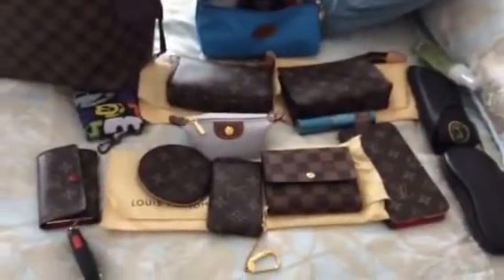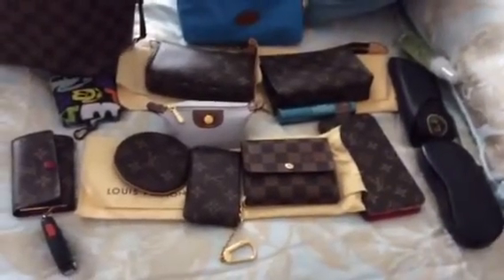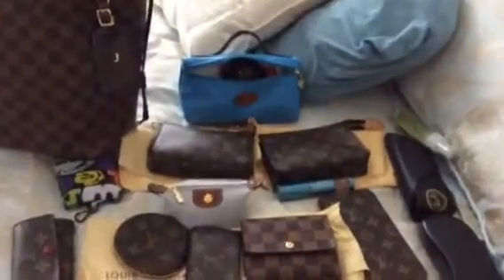I will probably post a picture of it all packed up as the bag of the week on Instagram. That's all I have for you guys today — I'll see you later, bye!